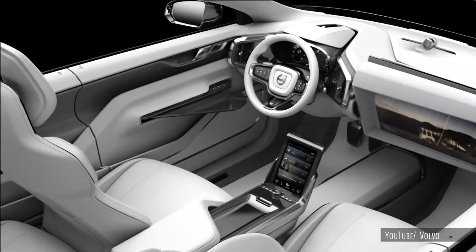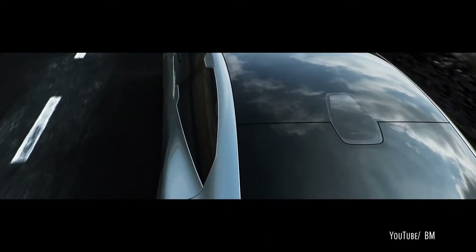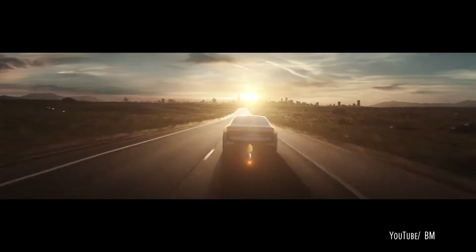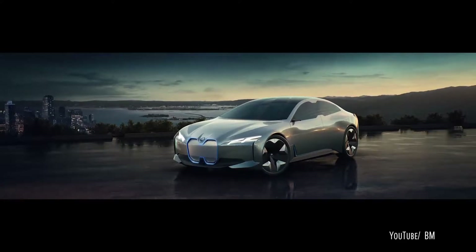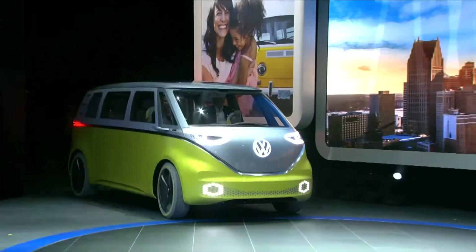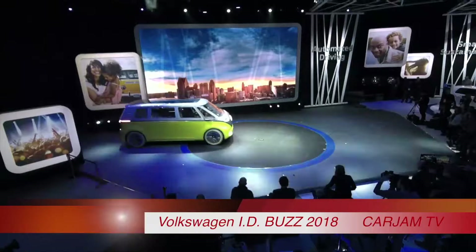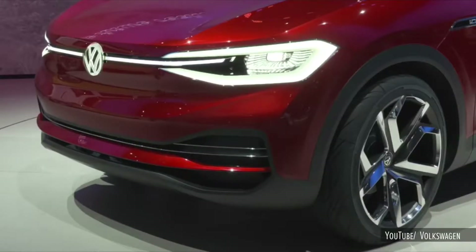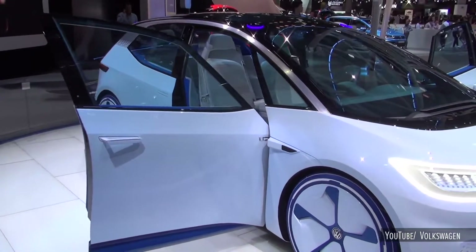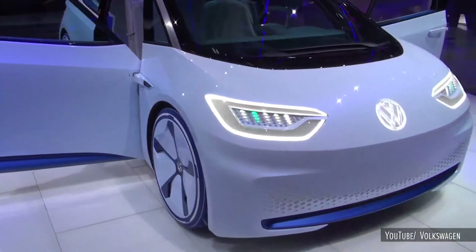Some ones that I'm looking forward to seeing are the BMW iVision Dynamics. Apparently, that one has a roof that's entirely glass that goes from the windshield to the rear, and the idea is that all of the passengers in the cabin have an equally good view. This is also the first time that Volkswagen is bringing all three of its ID generation vehicles together in North America. Those come in various sizes, they're all electric, and they have increasingly sophisticated autonomous capabilities.